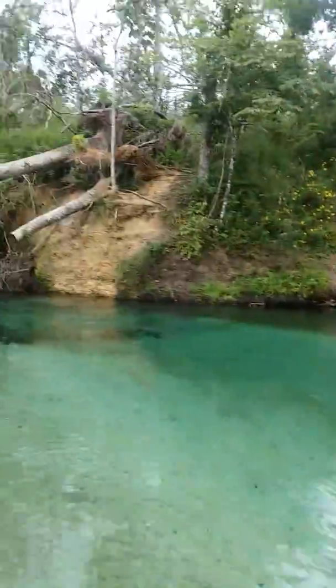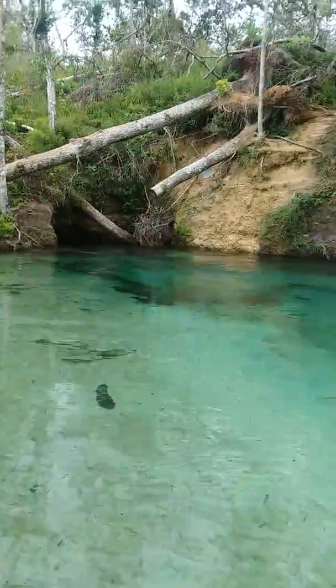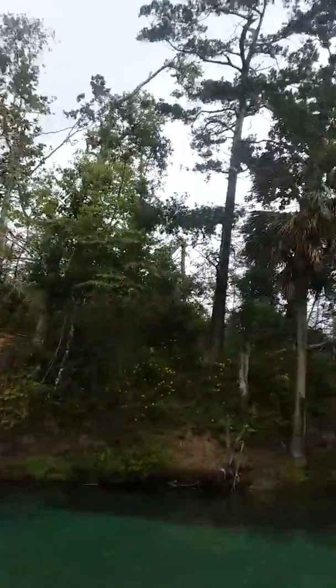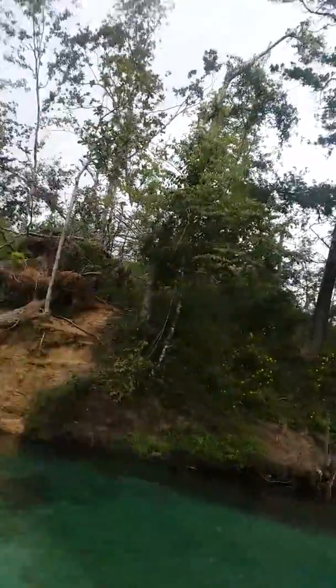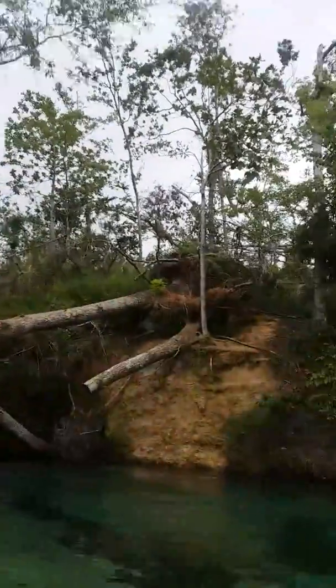Good morning guys, I am doing some exploring today and I'm on a river. Look what I found — a fresh water spring flowing right out of the rocks. I'm not gonna tell you exactly where it's at, but I'll say it's near highway 20. Look for a river.